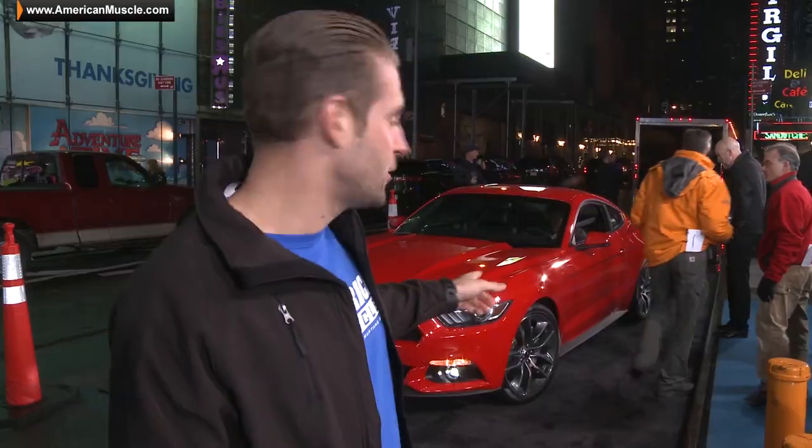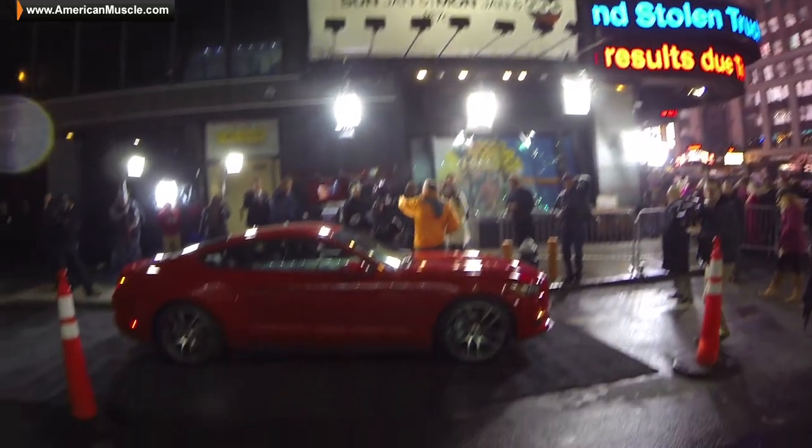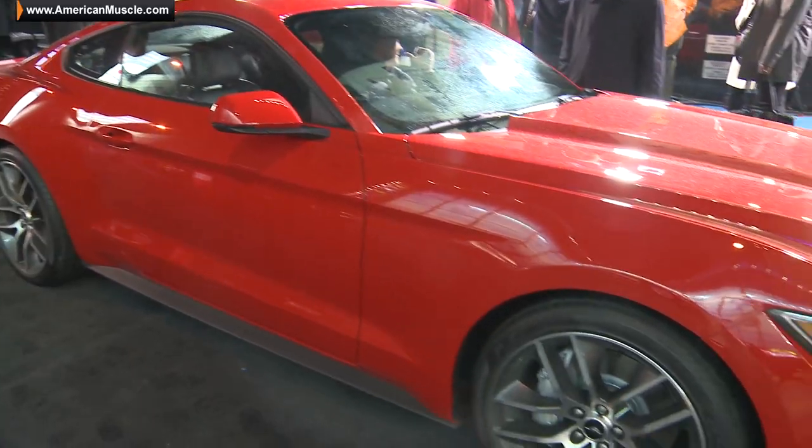From what I understand, this is the 2.3 EcoBoost motor, performance pack, big six-piston rotors, calipers. The whole car is just stunning.